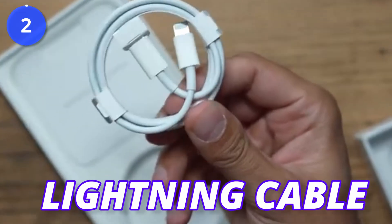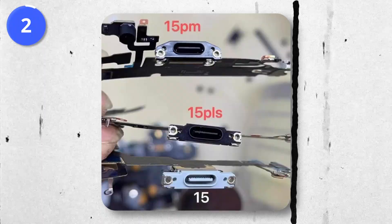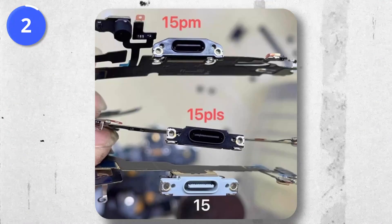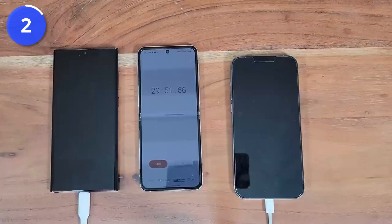Apple is updating from Lightning cable to USB Type-C. As per rumors, the iPhone 15 and 15 Plus are going to get USB 2.0, while the Pro models of the iPhone 15 are going to get USB 3.2 — the biggest update since 2012.